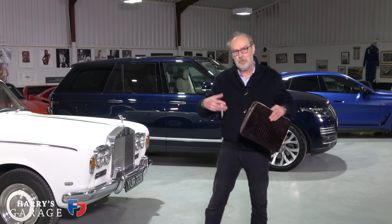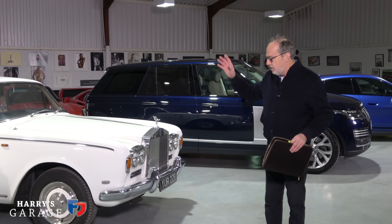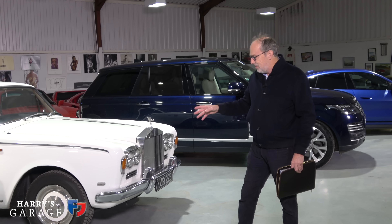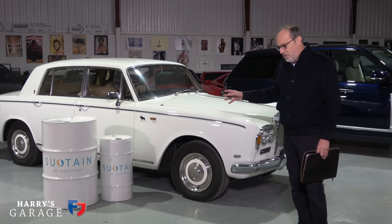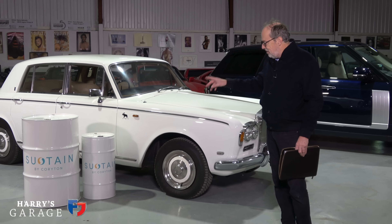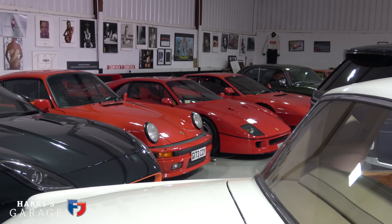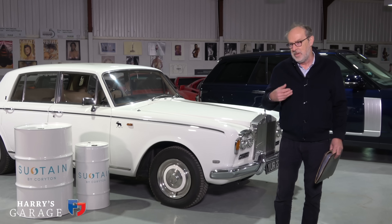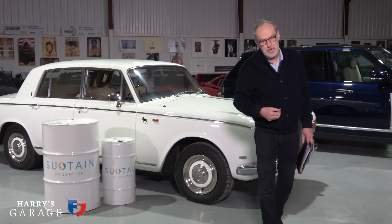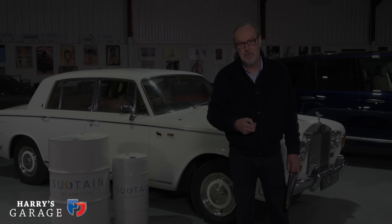Maybe it's down to us to put more solar panels in ourselves and charge like that. You're going to be hearing a lot more about Sustain and Coryton fuels on Harry's Garage, because for me and my classic cars, this I think is the answer. I'm going to be working with them developing the right fuel to run the classics and you'll see it in motorsport as well. Hope you enjoyed it - keep watching, keep subscribing, more videos coming very soon.